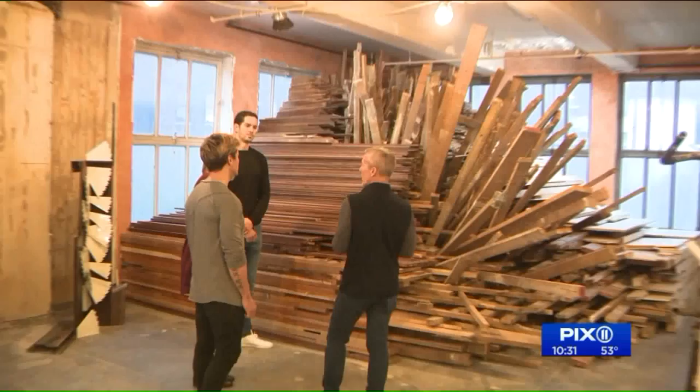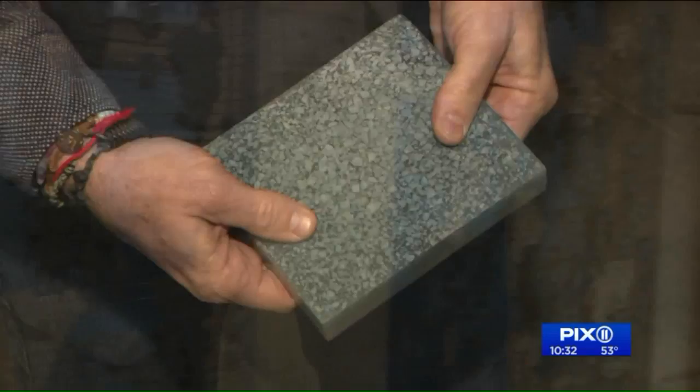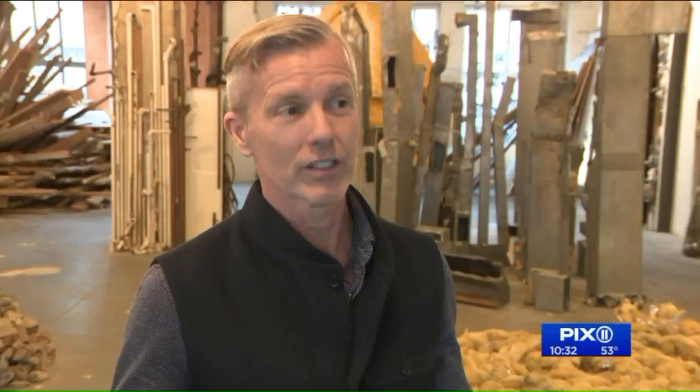Everything in the exhibit will eventually be recycled or turned into something new for the apartment's renovation — like this new tile, crafted from old tile that would otherwise be tossed. It turns out that a quarter of the volume of material that goes to landfills from New York City is demolition material from renovations just like this.